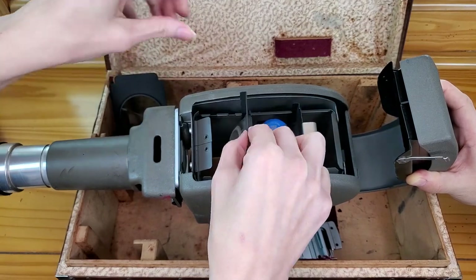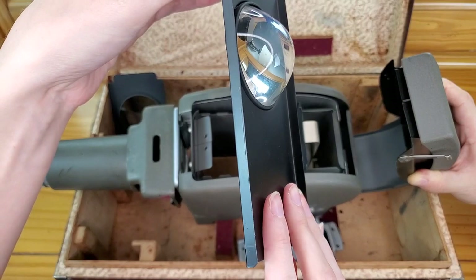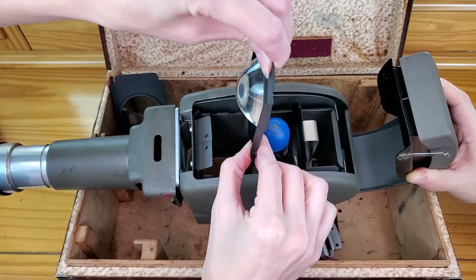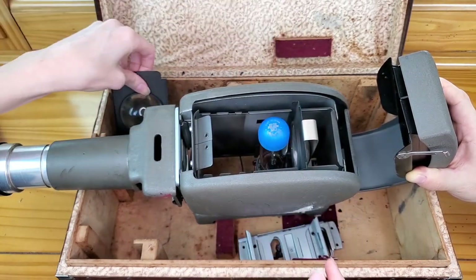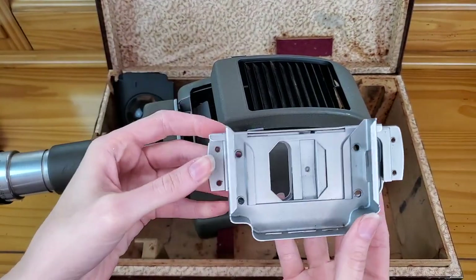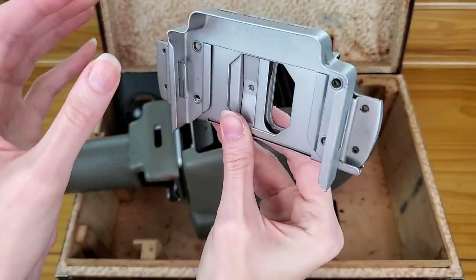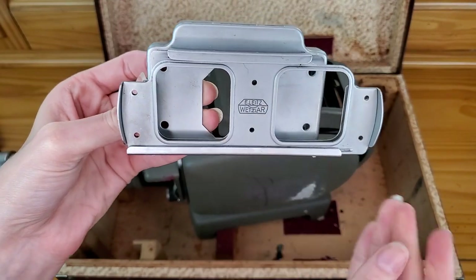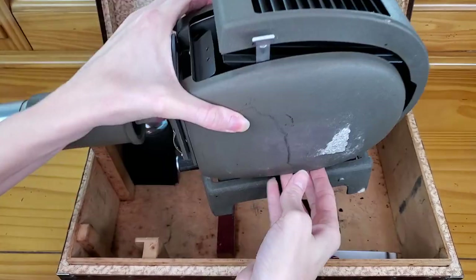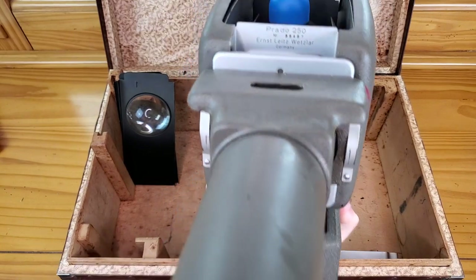Sometimes the best way to make money on something with issues is by just parting it out. The second projector is in good shape, so we'll sell that whole piece. The projector lens itself is going for about $80–$100, so I'll try to get $100 and take anything over $70. It also has the foot mount on the bottom. The projector body is going for $40–$50, but the real money is in the lens — it's worth double the price of this whole 1940s Prado 250 Leitz Wetzlar.